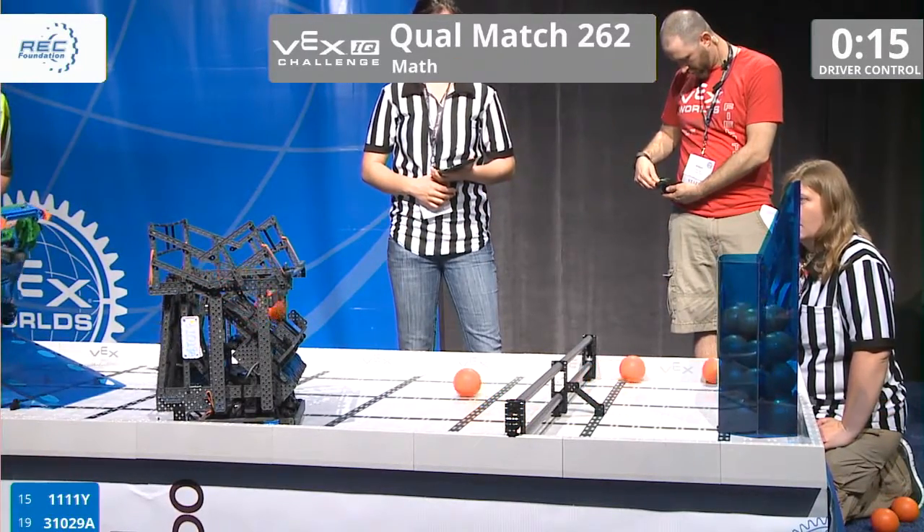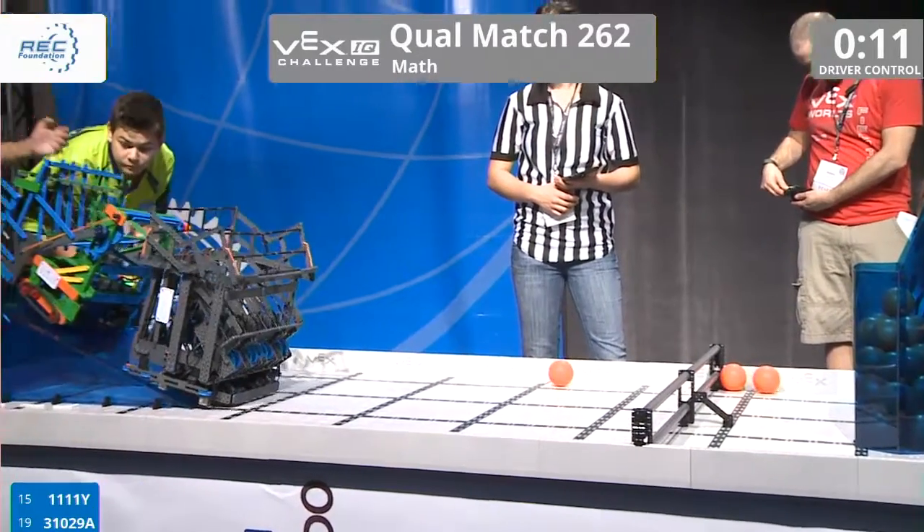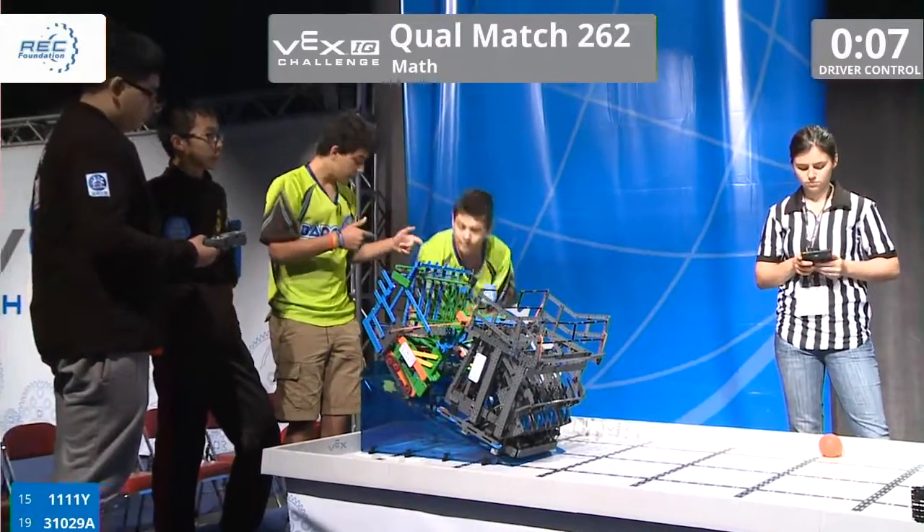15 seconds remain — one ball left and there they go. Looks like they're going to go for the double park and they're just going to leave it at that.